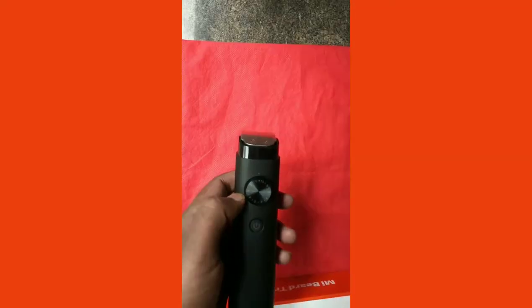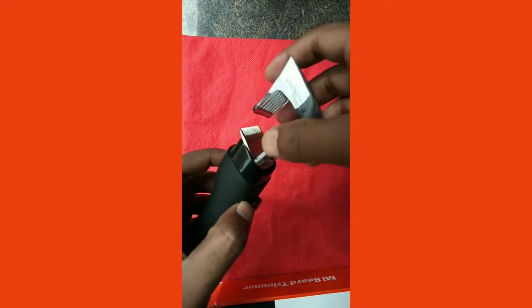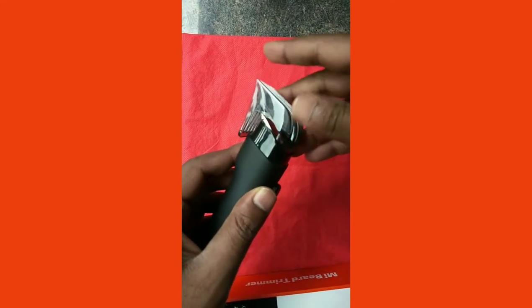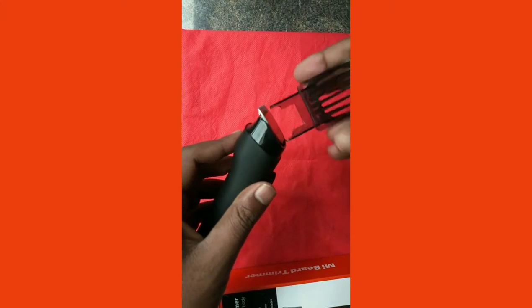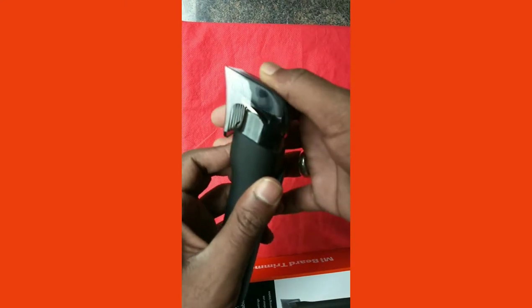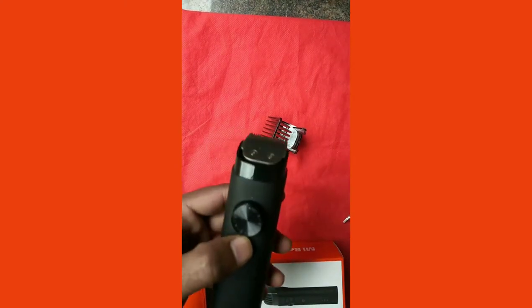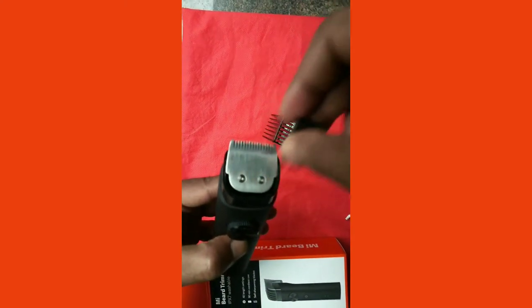Now let's talk about its specifications and features. As the tagline suggests, the Mi beard trimmer is made for the modern man and exclusively for the Indian market. It features body length settings, stainless steel blades, a powerful battery, corded or cordless usage, IPX7 waterproofing, a perfect grip, travel lock, and rounded blades for skin-friendly performance.